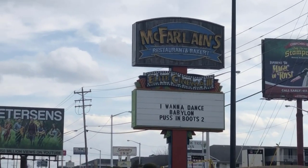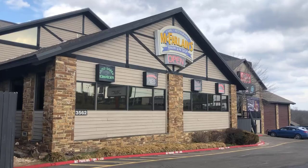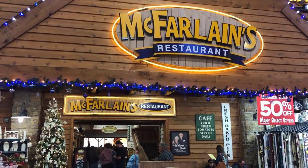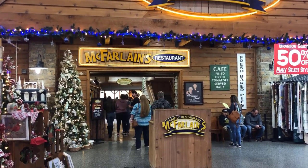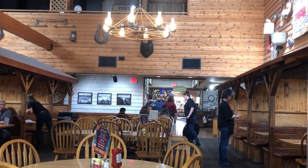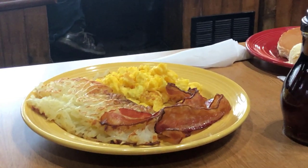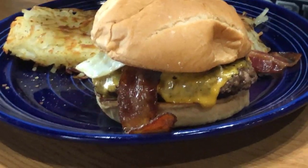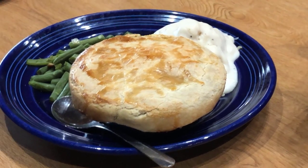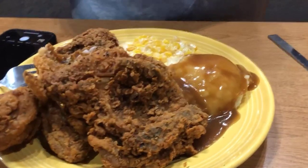At McFarland's, located at the Branson IMAX on Shepherd of the Hills Expressway, you'll experience true southern hospitality and home-style cooking. Brunch is served each day until 1 p.m. with a complete breakfast menu in addition to the regular menu. Their menu offers a wide variety of options from juicy steaks and fried chicken to savory pot roast and meatloaf. They also serve up delicious sandwiches, burgers, and salads, perfect for a lighter meal. And don't forget to save room for desserts like homemade pies, cakes, and cobblers. McFarland's warm and welcoming atmosphere makes it the perfect spot to grab a bite before or after catching a movie at the IMAX Theater or exploring the nearby attractions in Branson.